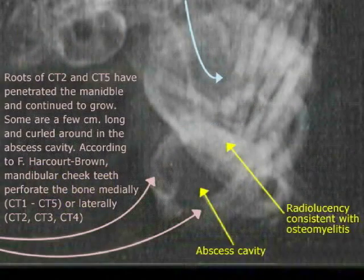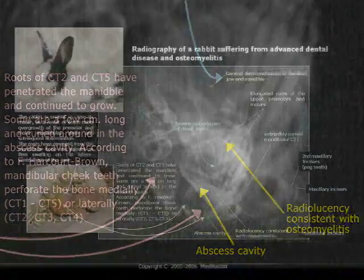With some rabbits, they need to have their teeth ground down on a regular basis. But having a high quality diet that's very heavy in hay and much lower in pellets is the key to helping promote the wear of those teeth.